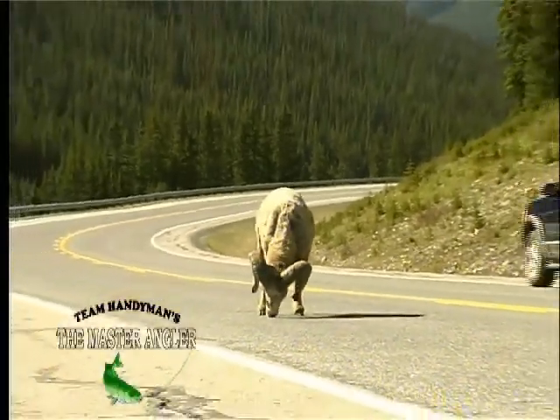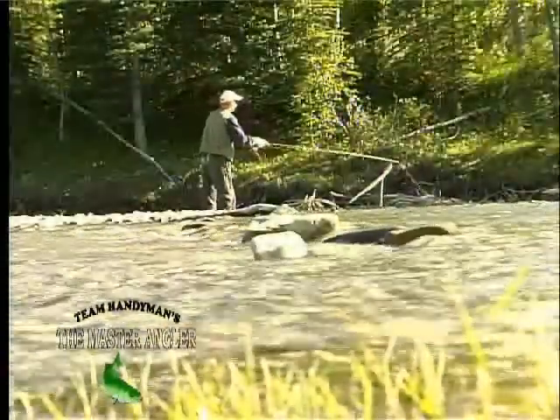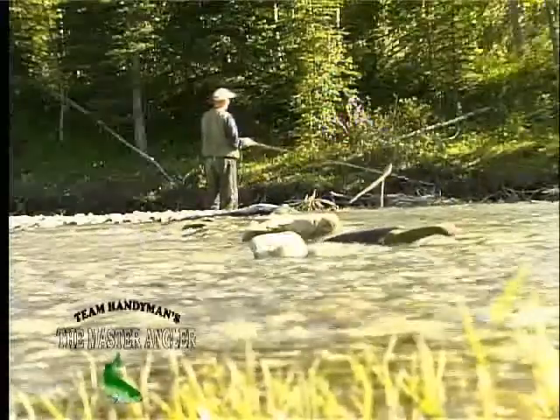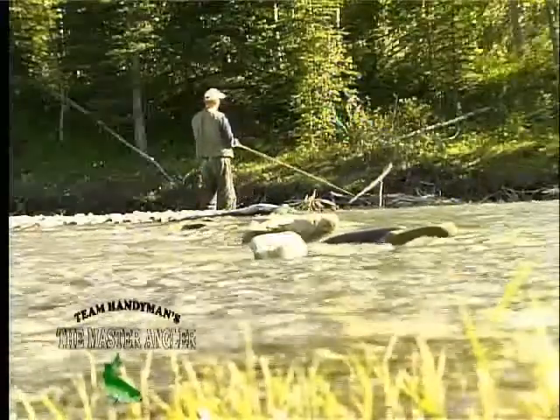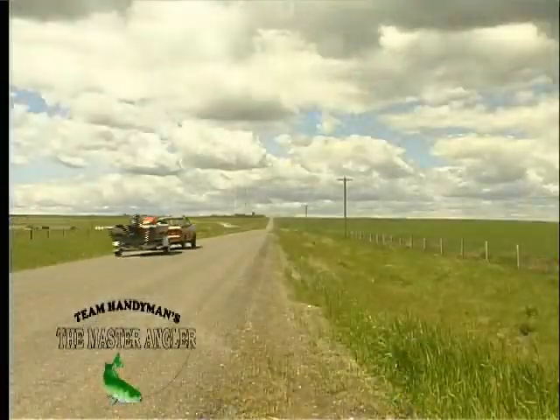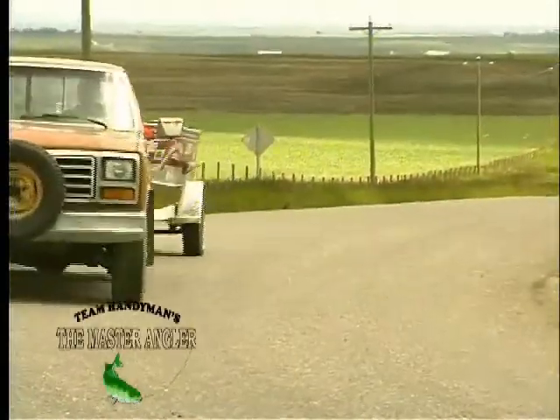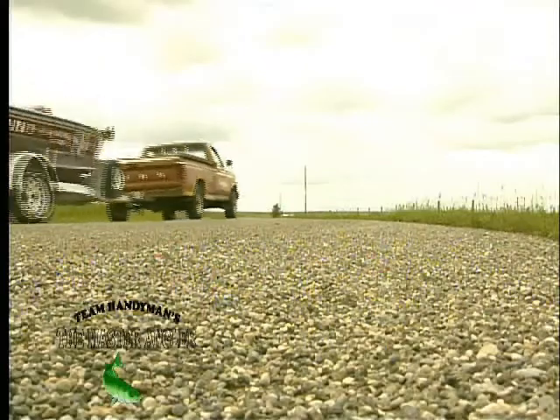Hi everybody, and welcome to Team Handyman's The Master Angler. Sit back and spend the next few minutes taking in some of Southern Alberta's great scenery as well as some of its best fishing, as shown by one of its most experienced guides, Andy Van Der Plut. We'll join Andy and his guest, Al Flamand, as they fish for trophy walleye on one of Andy's most requested lakes, Crawling Valley Reservoir, located just over an hour east of Calgary on the Trans-Canada Highway.